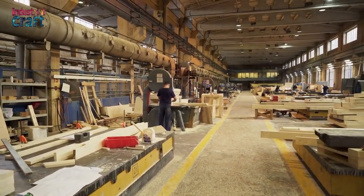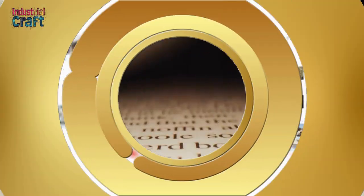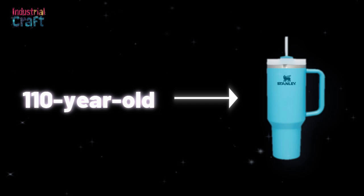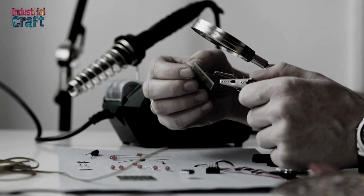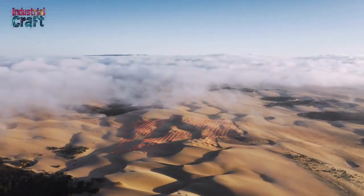Don't forget to turn on notifications so you're always in the know. The Stanley Quencher has become one of the most coveted drinkware items of the decade — a $45 tumbler that flies off shelves and dominates social media. But its story begins long before its viral fame. It all started in 1913 with William Stanley Jr., an innovative electrical engineer who forever changed drinkware. He patented the first vacuum-sealed steel bottle, replacing fragile glass thermoses with a durable design that could endure even the harshest conditions.